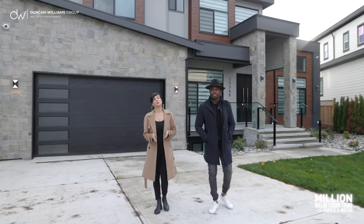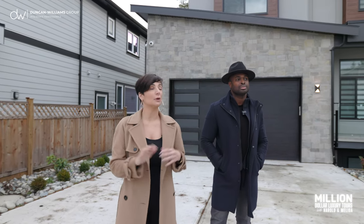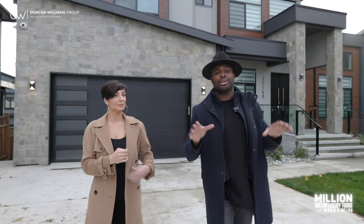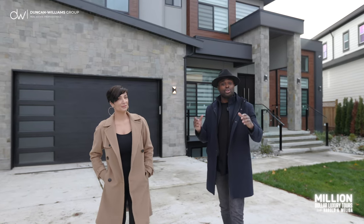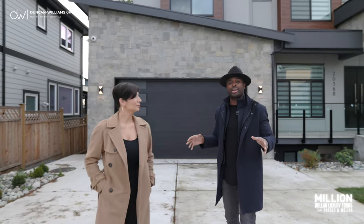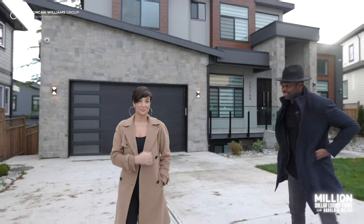We hope you guys enjoyed this tour as much as we did! A special shoutout to West Coast Construction and Pawan Grover for allowing us to film this beautiful property. Thank you for tuning in to another episode of Million Dollar Luxury Tours with Harold and Mel. If you love décor, architecture, and all things modern luxury in real estate, make sure you like and subscribe and smash that bell so you don't miss a beat.